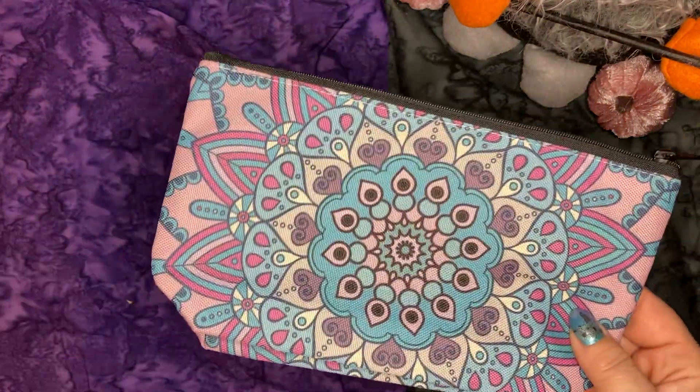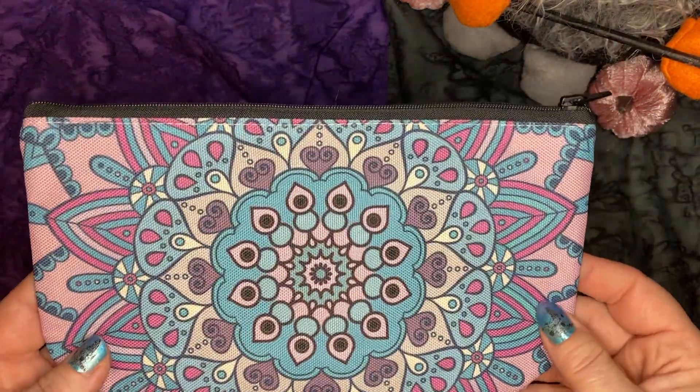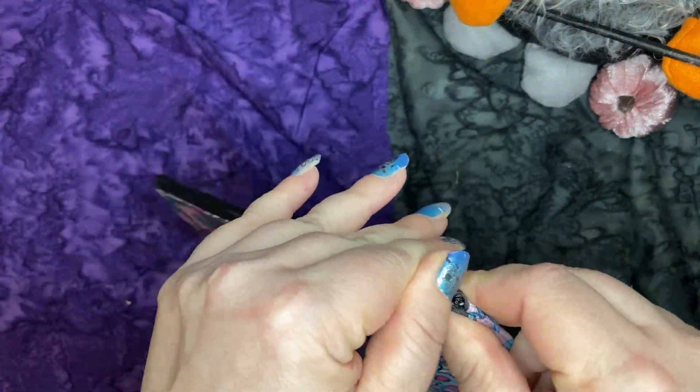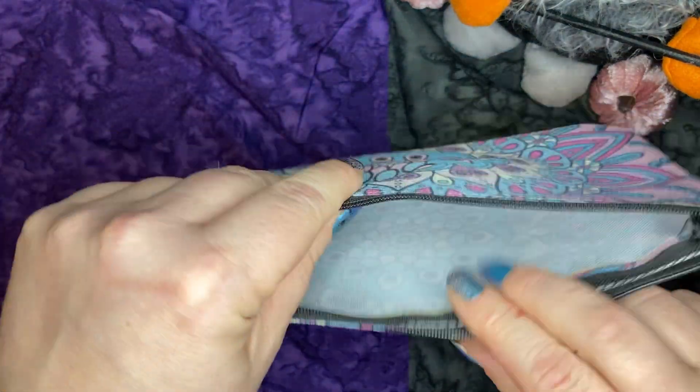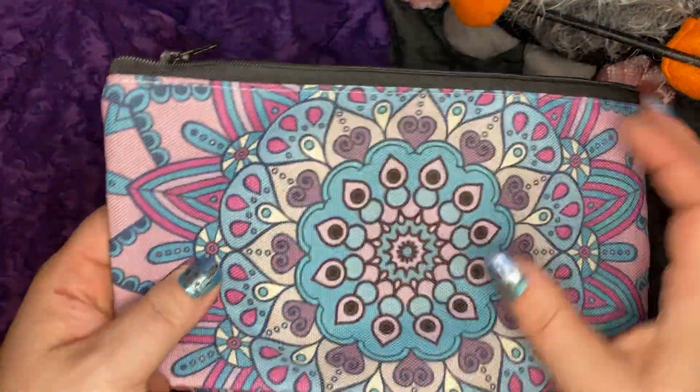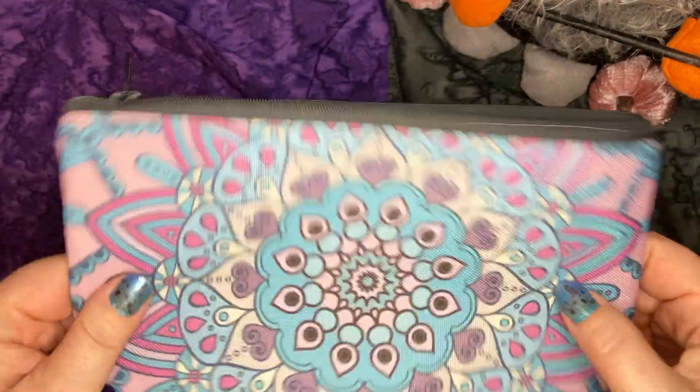Next I got this mandala — another one of my favorites is boho and mandalas. I just got this mandala zipper bag to actually hold all my butterflies in. I have tons of them. They end up all over the place, especially once I get them all cut out. So that's going to be for that.